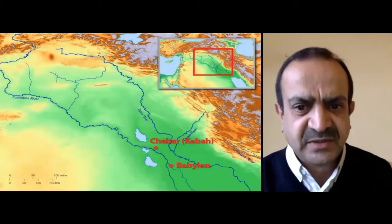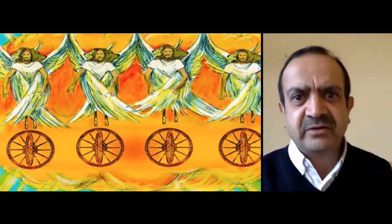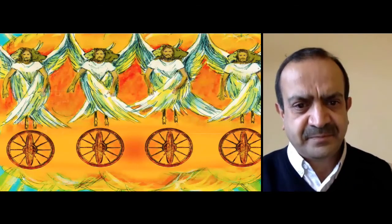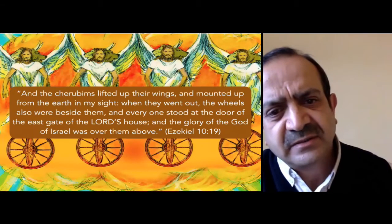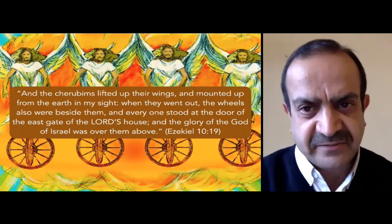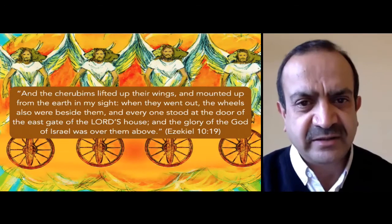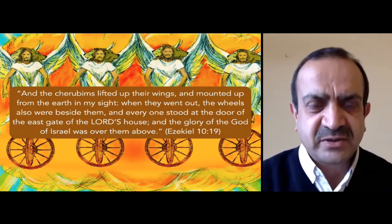Remember the vision of Ezekiel by the river Kibar in Babylon — he had a great vision of the cherubims. He saw four wheels, four cherubim, a throne, and a man upon the throne. Ezekiel 10:19 says, 'The cherubims lifted up their wings and mounted up from the earth in my sight. When they went out, the wheels also were beside them, and everyone stood at the door of the east gate of the Lord's house, and the glory of the God of Israel was over them above.' Many are puzzled about these wheels within a wheel, but wherever the cherubims went, the wheels followed, and above them was the glory of God.